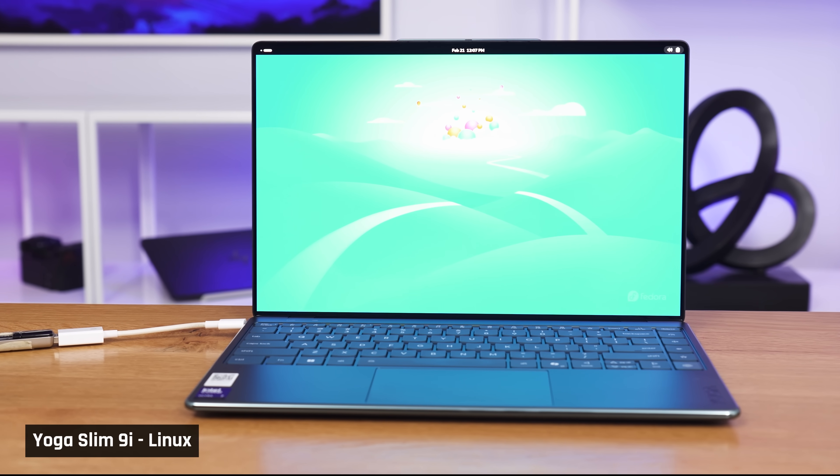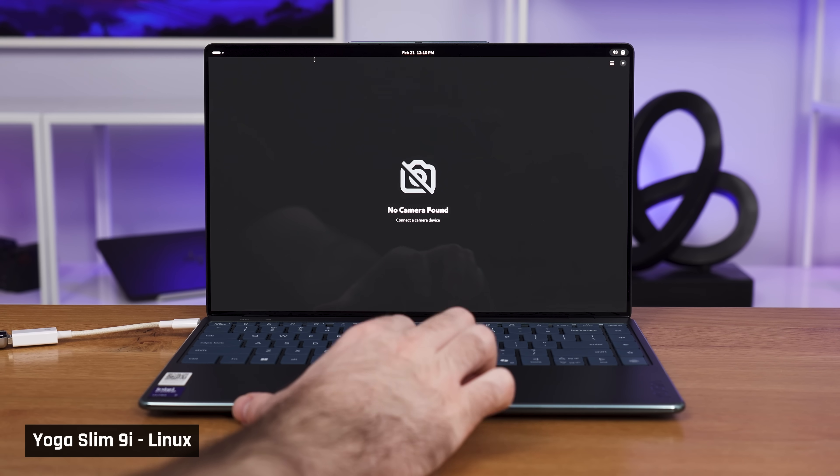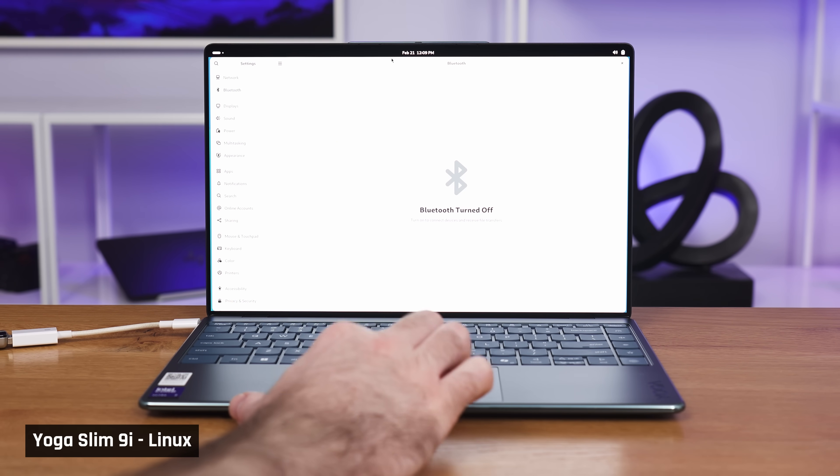To test Linux on this laptop, we booted into Fedora 41. Once we were in, we couldn't adjust volume, brightness, or use the webcam. Wi-Fi and Bluetooth also did not work, so this laptop was not much of a success out of the box. With a little more effort and driver updates, we feel it might be a better story.